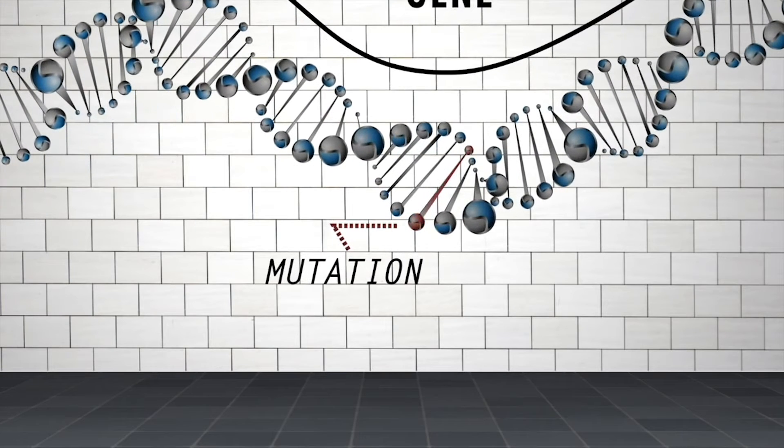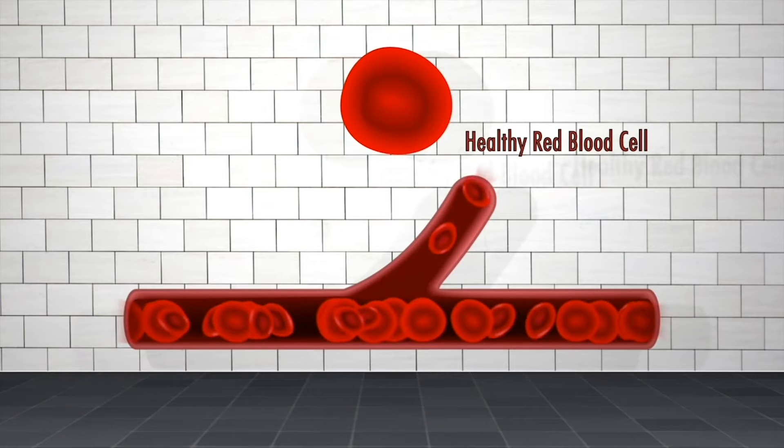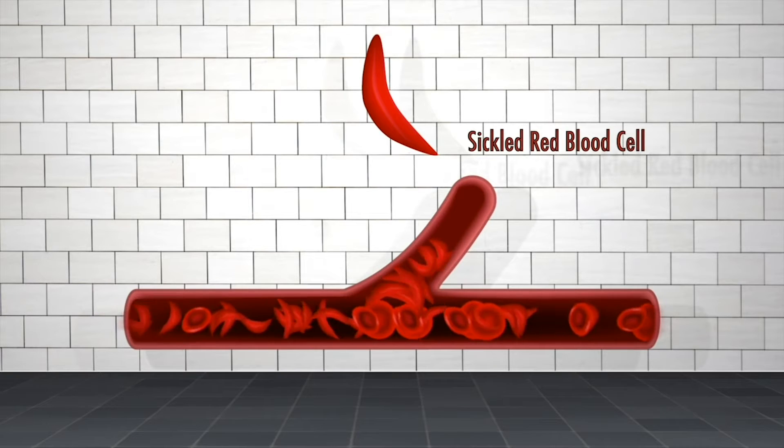Sounds awful, doesn't it? It turns out that single DNA mutation changes the shape of our red blood cells so that instead of being round and smooth and flowing easily, they become sickle-shaped and sticky and they clump together, clogging up our blood vessels.